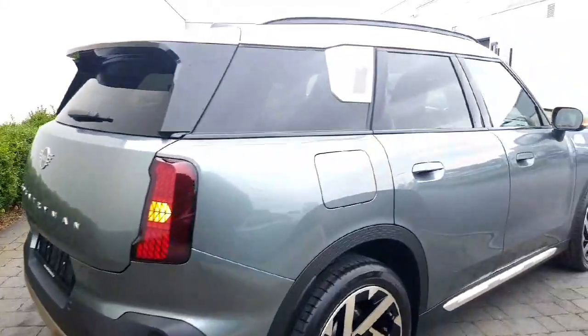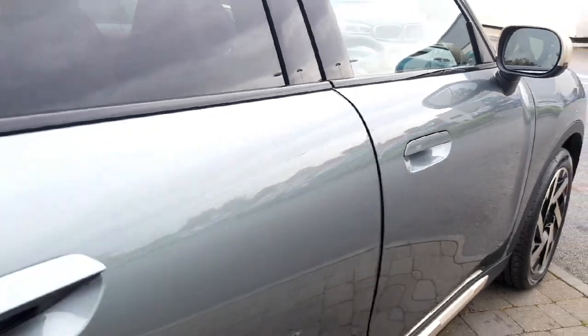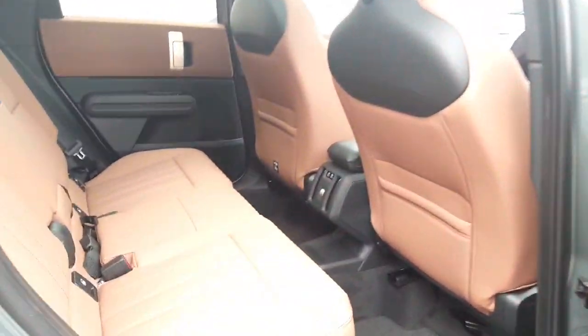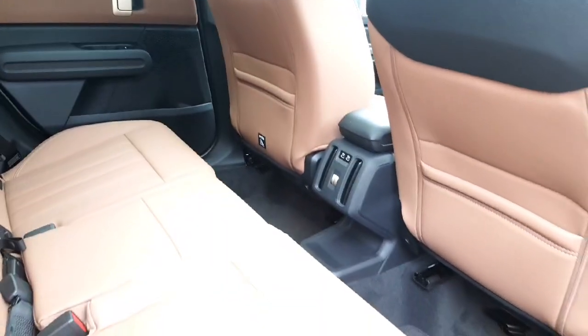Let's take a quick peek inside the cabin. We've got the malt brown leather interior, and again plenty of room for our passengers in the back here. Beautiful design on our seats and twin charging points for the passengers in the rear.